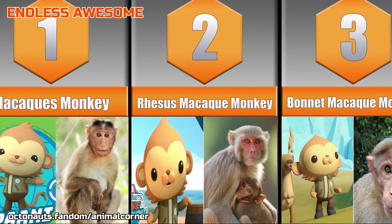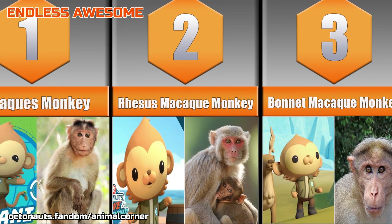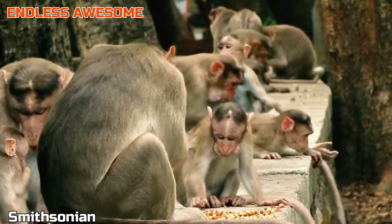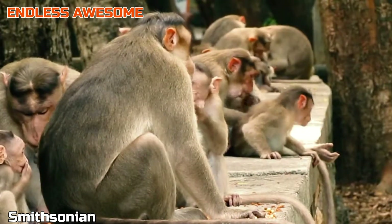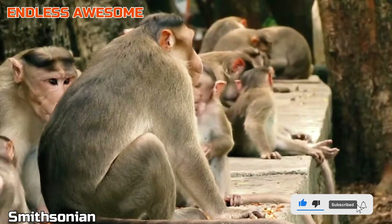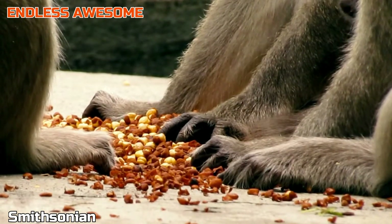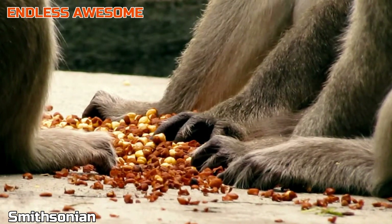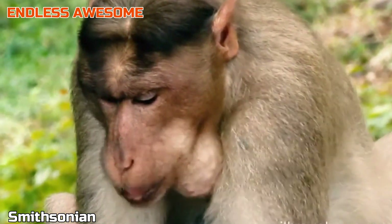Bonnet Micahki Monkey. Do you love to snack? Then this Micahki species will be your best friend. But before that, do you know Pawnee's special snack? The Pawnee Patties are made out of insects, fruits, and seeds. That said, it is similar to the Bonnet Micahki's favorite diet. Since this species is an omnivore, they eat insects, cereals, flowers, nuts, and fruits.